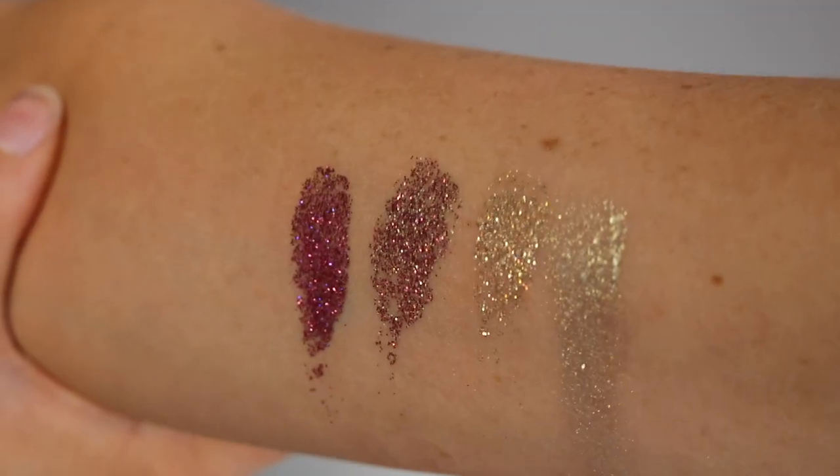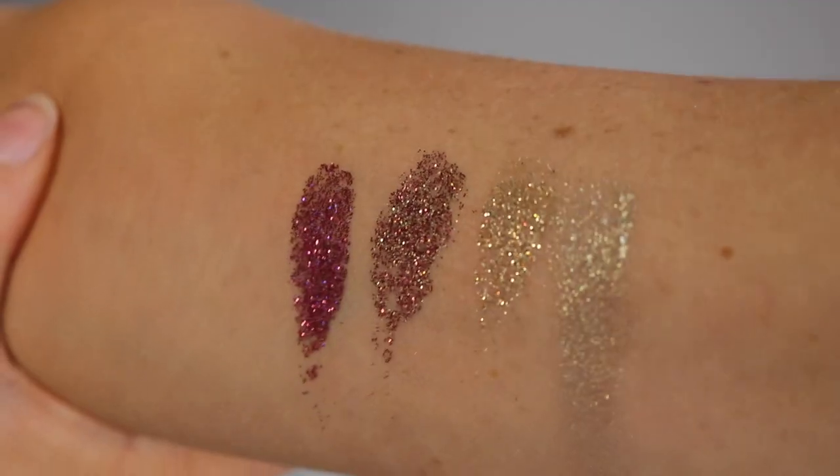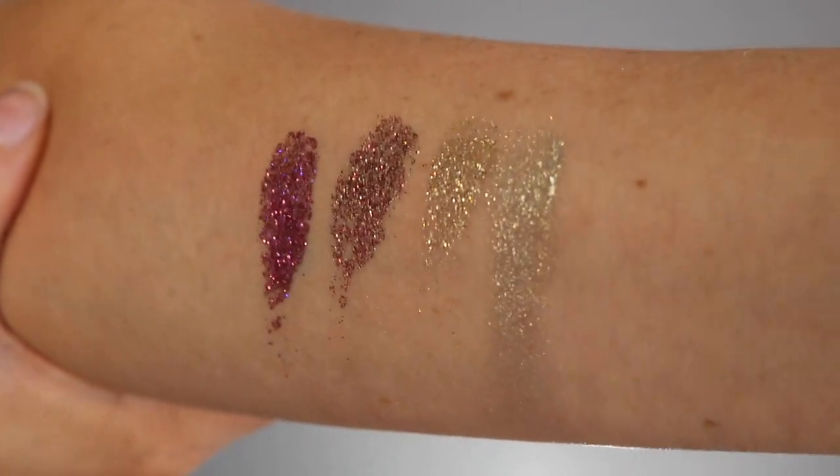What definitely caught my eye about this set was that it came with three glitter pressed shadows, and for a mainstream brand to do that, that is very, very ballsy — which I was so excited for because I love pressed glitter eyeshadows. It comes with three: a pink one, a more brown with pink glitter in it, and a gold one. And they are absolutely beautiful. Quality wise, those are absolutely amazing. I love them. You definitely need a glitter glue to set them onto your lid, and those are really the reason I'm not going to return this palette.